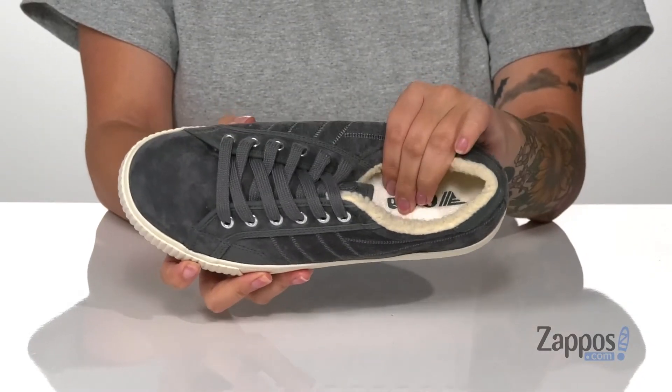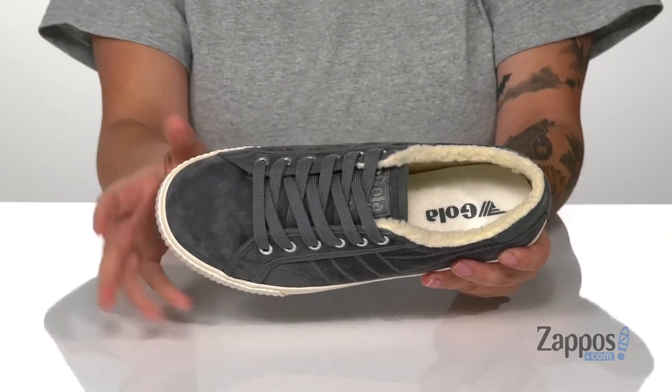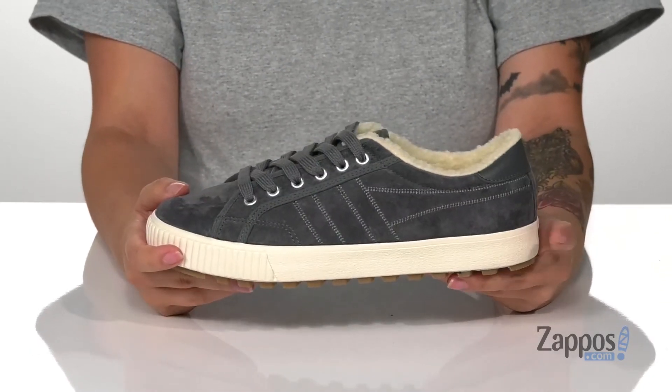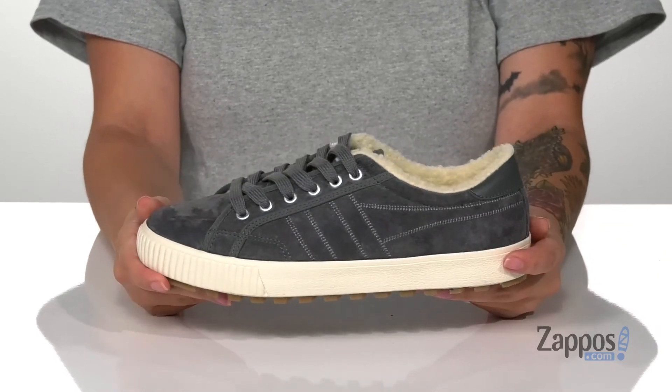That footbed is lightly cushioned for comfort, and these are a lace-up closure allowing you to get a custom and secure fit. That midsole is going to give you a small boost in height, and it has a little bit of flexibility so you can step with ease.